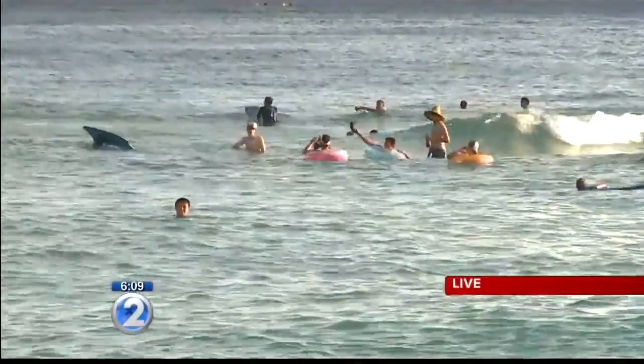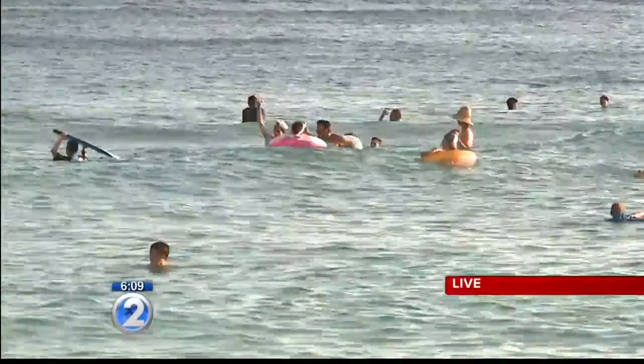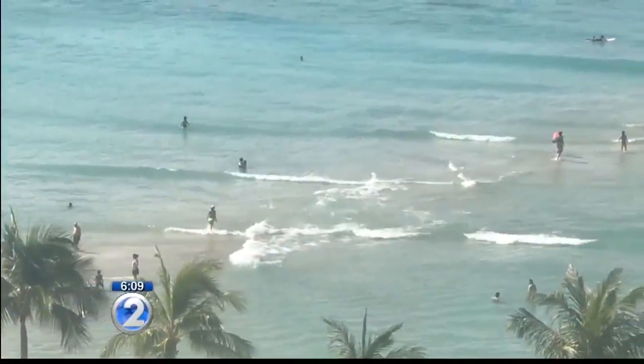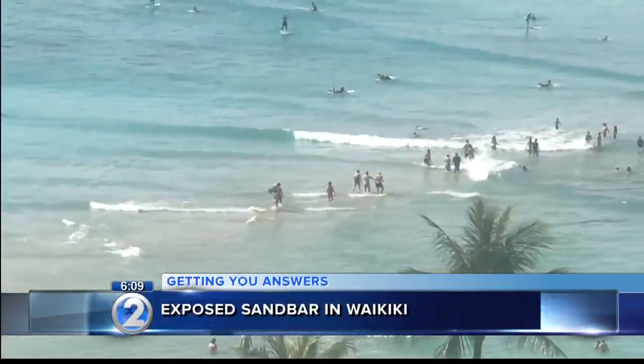Beach boys and ocean experts tell me this sandbar has been around for generations. Video of when the tide was low shows people on the sandbar. Sometimes when it's on a minus tide or really low, it looks more exposed than normal.